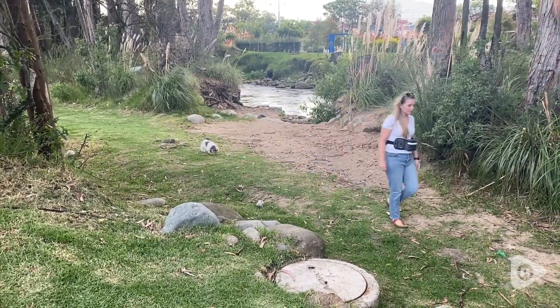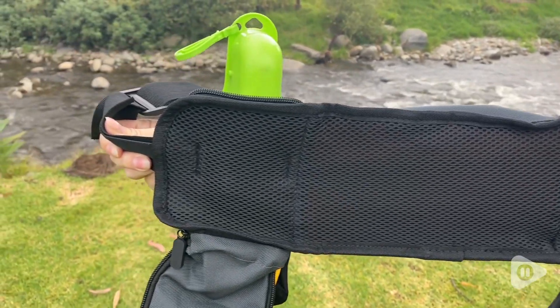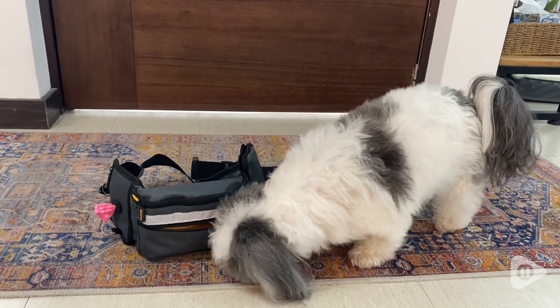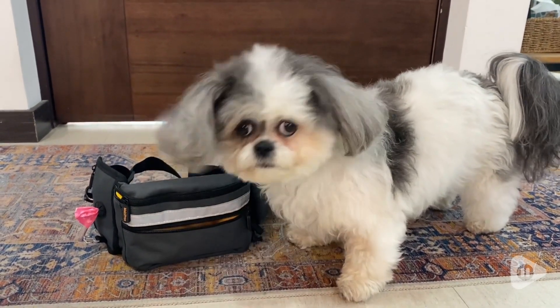This fanny pack has a really nice back meshing, so it leaves it nice and airy and cool against your skin — you don't feel too overheated. It fits so comfortably around my waist that I barely even know I'm wearing it. Whenever my dog sees me grab it, she gets so excited because she knows we're going for a walk.